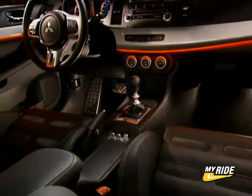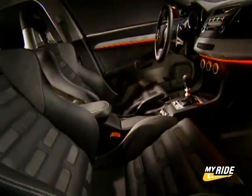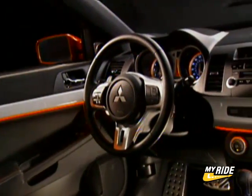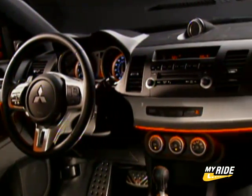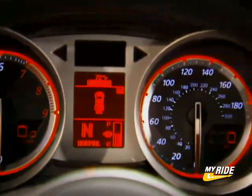Most of what's inside the Prototype X concept will make it to production — the seats, the dash layout, the overall look and feel. However, some show car features like the band of red LEDs stretching from the doors to the dash, and the electronic lap counter, probably will not be installed at the factory.